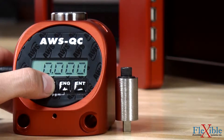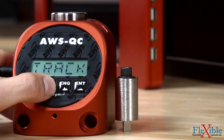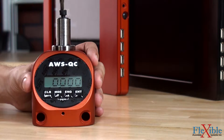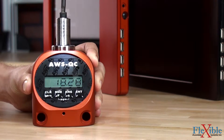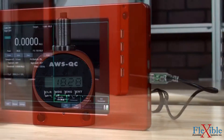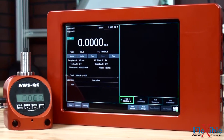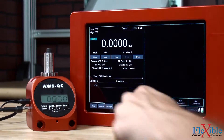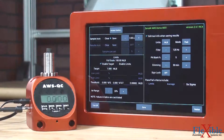Like the 8000, the QC can operate in track, peak, and first peak modes. Its nickel metal hydride batteries provide 8 to 10 hours of cordless operation, and internal memory can store up to 1000 results. Connecting the QC to the AWS 8000 display allows for easier testing setup, transferring results, and viewing them in the data manager.